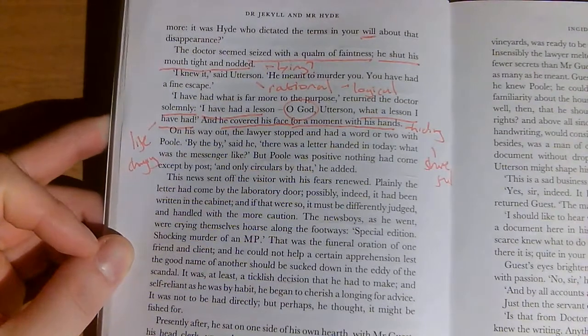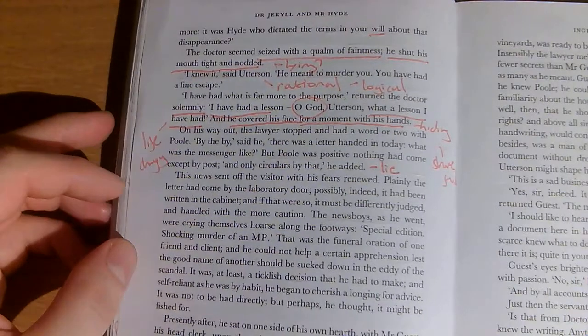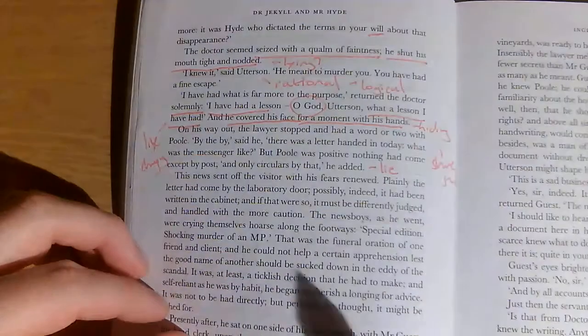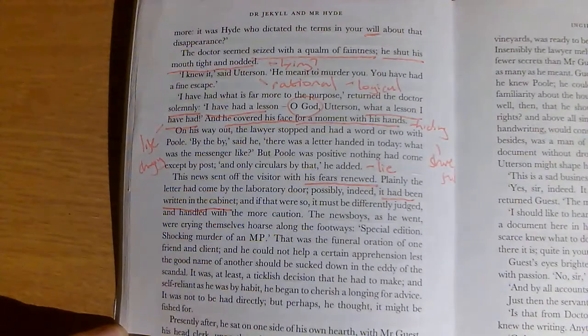On his way out, the lawyer stopped and had a word with Paul. 'There was a letter handed in today — what was the messenger like?' But Paul was positive nothing had come except by post, and only circulars by that. Utterson, being a bit like a detective, is checking whether Jekyll was telling the truth about the letter being delivered by hand. We trust Paul — why would Paul lie? So Jekyll was lying, and Utterson's caught him out.